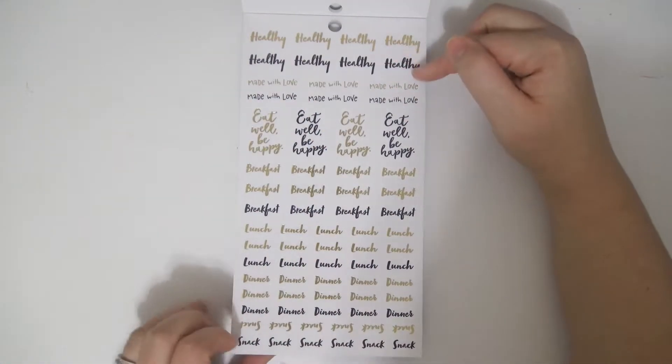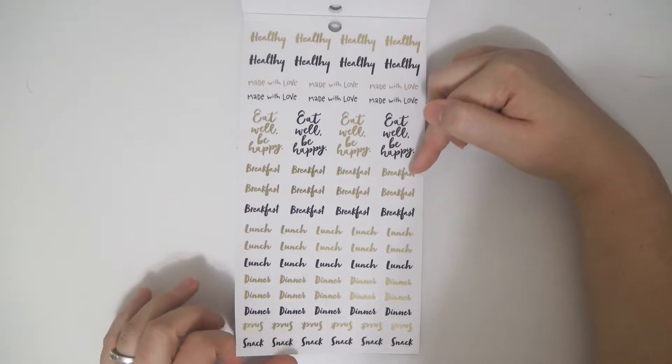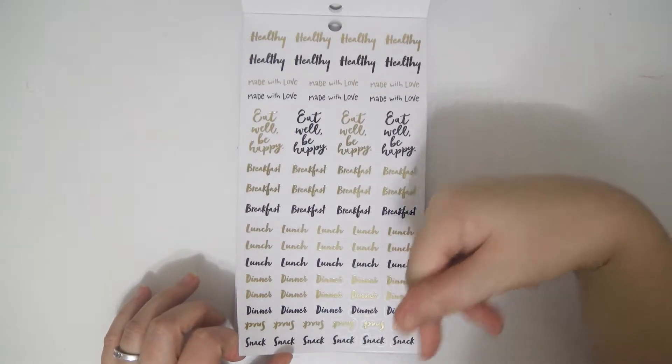More scripts: eat healthy, made with love, eat well be happy, breakfast, lunch, dinner, and snack.